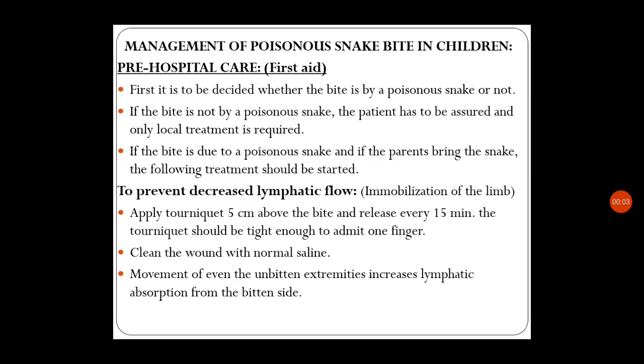Good morning dear students. We will continue snake bite, and now we are with management of poisonous snake bite in children. As we know it is an emergency situation, pre-hospital care is also very much important. The first aid measures: first, we have to decide whether the bite is by a poisonous snake or not, so find out when the child is complaining something — whether there is any poisonous snake nearby.